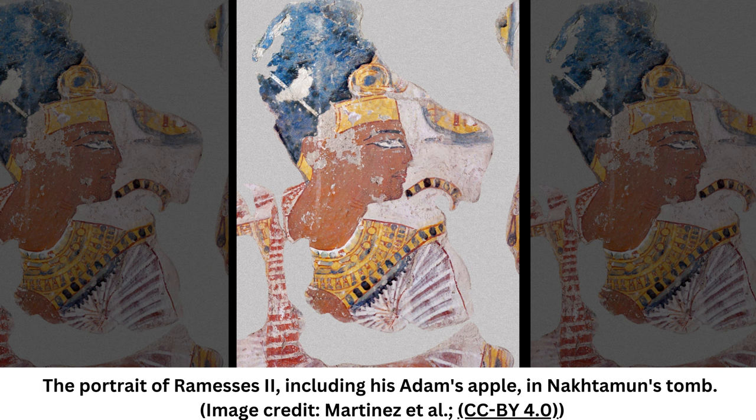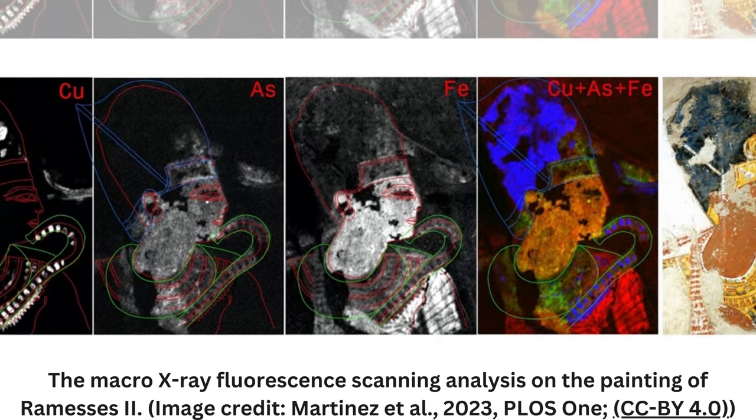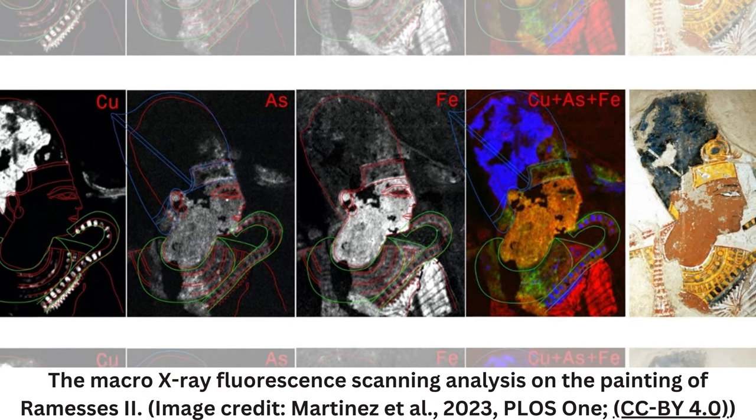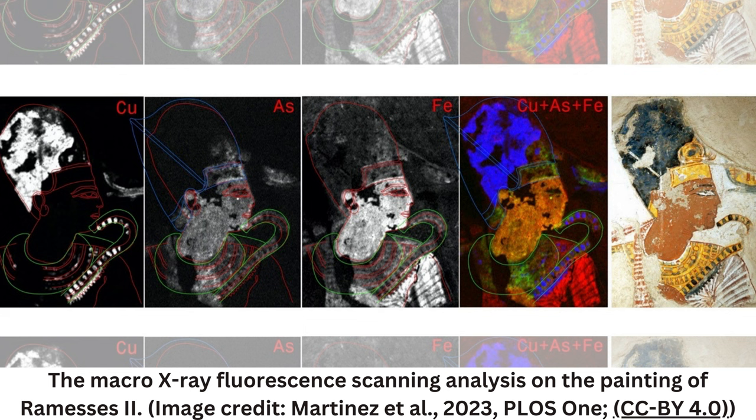However, not everyone agrees with the team's new interpretations of the Ramses II painting nor with the study's suggestions about when this artwork was created. The team found that Ramses II is actually facing Ta, an ancient Egyptian god associated with craftspeople. The scan shows that Ramses II stands under a cult canopy while the throne figure in front of him is clearly the god Ta, not his deceased father Setiae, the team wrote in the study.